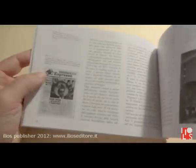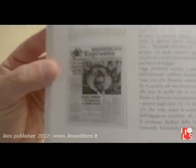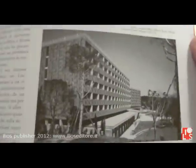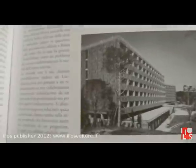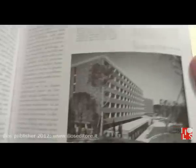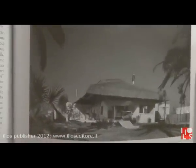Lucicenti is also very famous for having designed an important building in Rome — a hotel, the Hilton hotel — which was criticized by all the other architects in Rome. But Lucicenti was also able to design something like this: a very strange single house in Rome, with a strange and very particular roof.